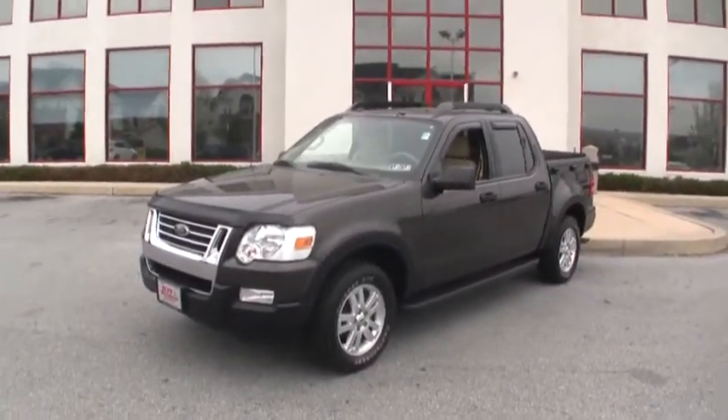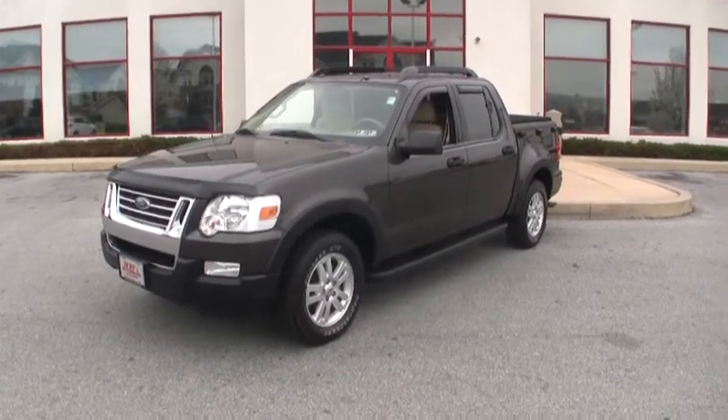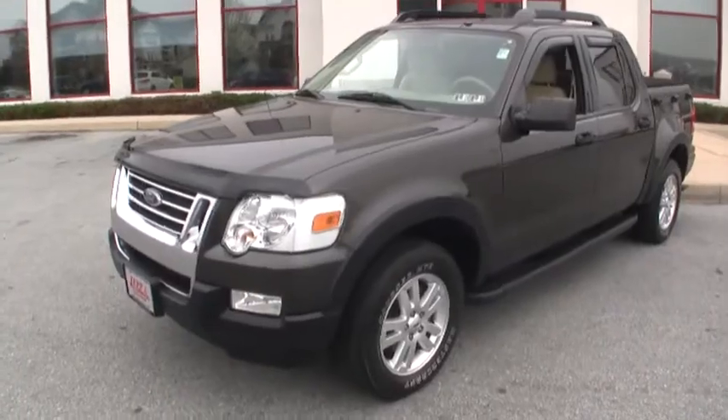Want to know the price? Give us a call: 484-593-5000. Online, www.gojeffauto.com. You can be driving away in this Ford Explorer Sport Track today.